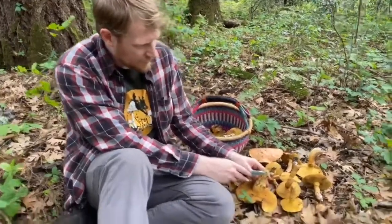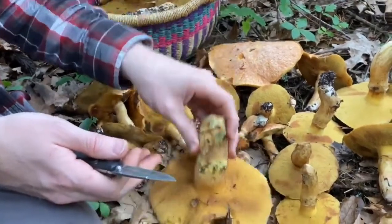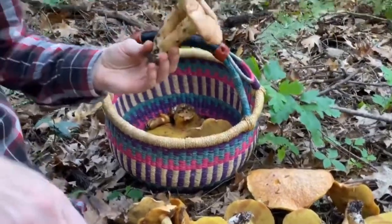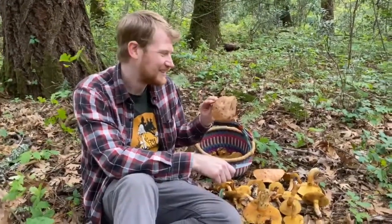You can see here this one's now starting to stain a little bit, kind of green-blue, which is cool looking. So I'm super excited that we found a whole basket of these. I think we're probably going to dry some out and probably eat some fresh. It's definitely a treat this time of year to find these in April.